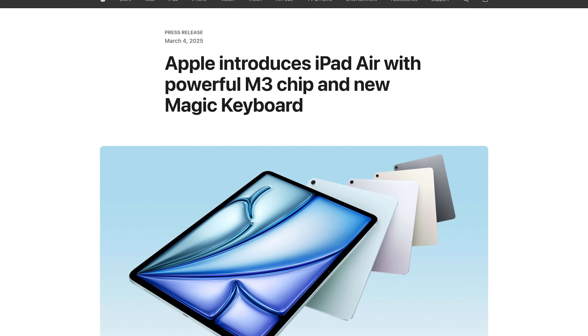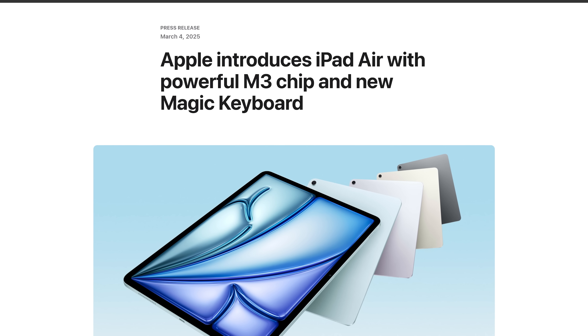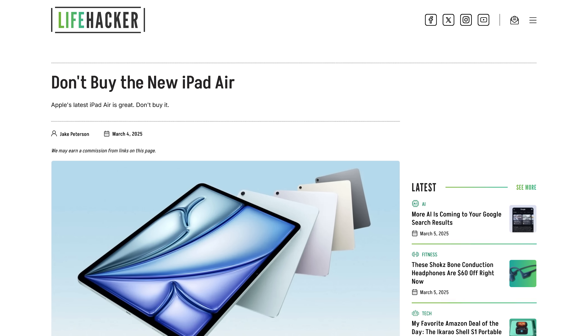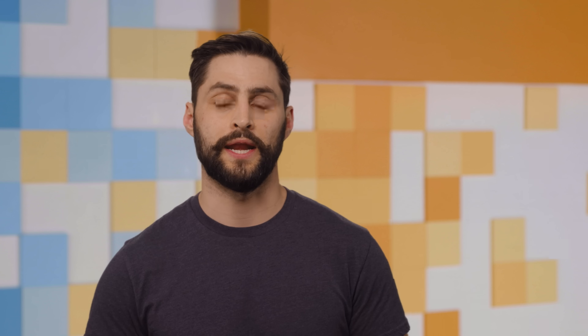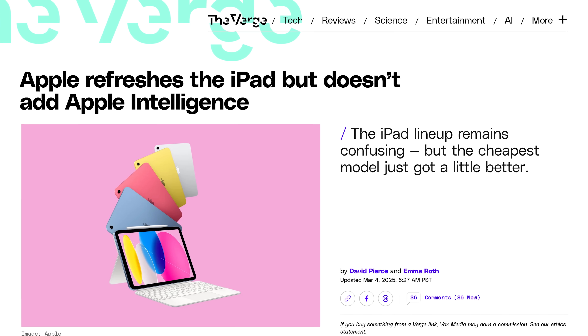Depending on your situation, this could be a no-brainer upgrade. The same can't be said for the new iPad Air, which seems to be literally the same device but with an M3 chip with the same number of cores as the M2, and support for Apple's floaty-looking Magic Keyboard. The base model iPad has also been updated, getting an A16 chip, which lacks support for Apple Intelligence.